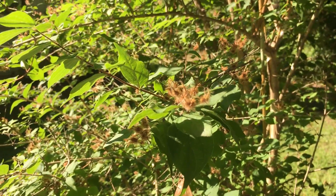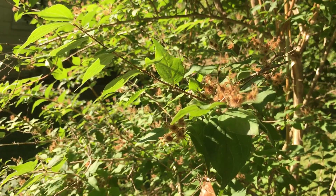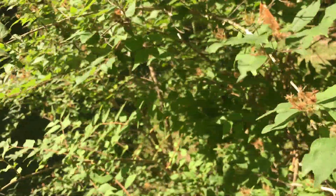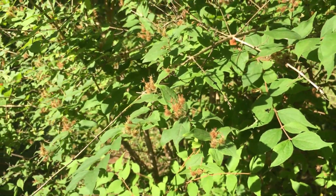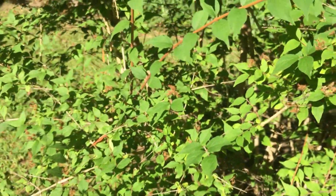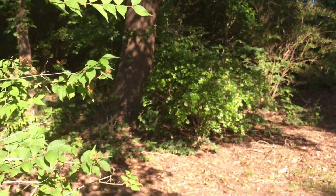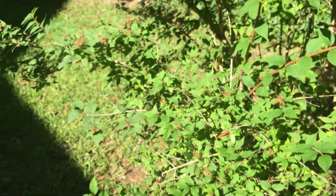I've never seen it come up from seed, though I suppose the seeds probably could be collected and propagated somehow — certainly it can be propagated by seed. I think most people usually propagate this by division. But anyway, this is my Kolkwitzia, our beauty bush, and it's very closely related to the Abelia that you see over there. I'll show you the video I recorded earlier in the year of my Kolkwitzia.